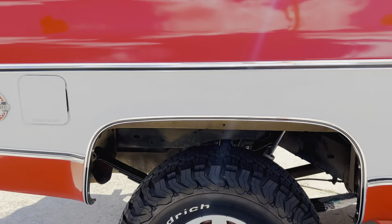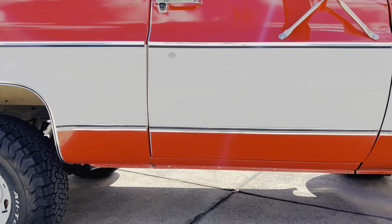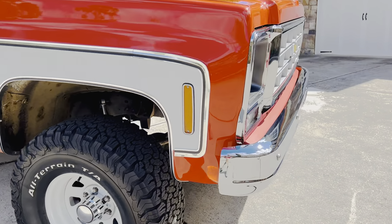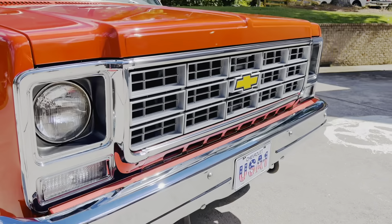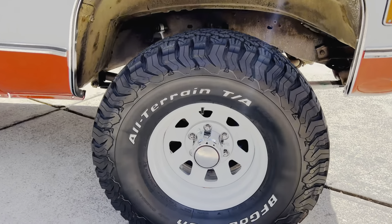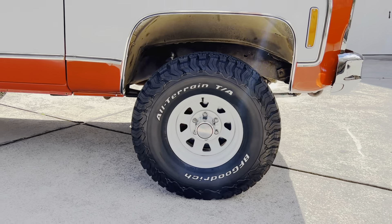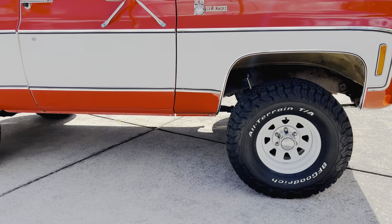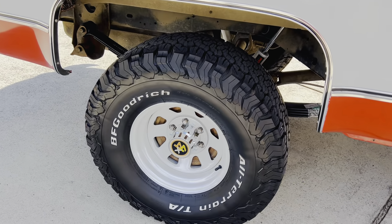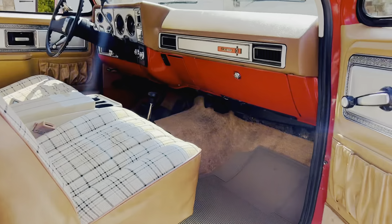So 1979, all-original Cheyenne. This thing is immaculate — you don't see them like this — and it has only 75,000 original miles on it. Sold new in Indiana, it stayed with its original owner up until 1991 when he sadly got sick. It was parked, and I bought it from his daughter and son-in-law.